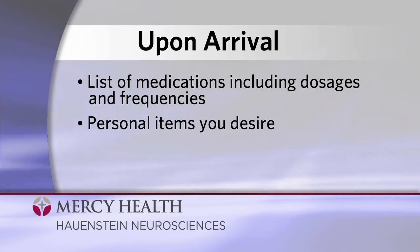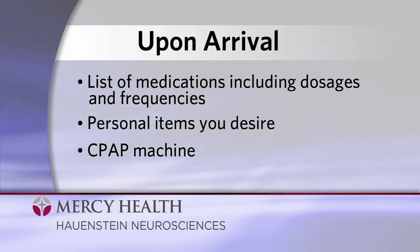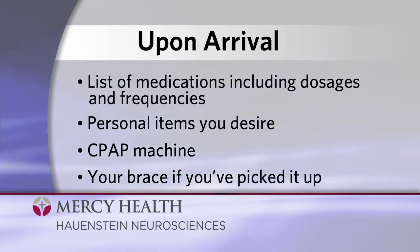However, we encourage you to keep valuables at home. Bring your CPAP machine if you use one, and your brace if you've picked it up. If you haven't picked it up, it'll be delivered to your room in H3.